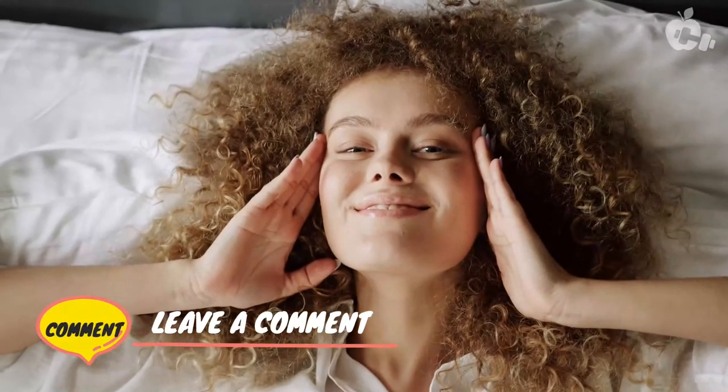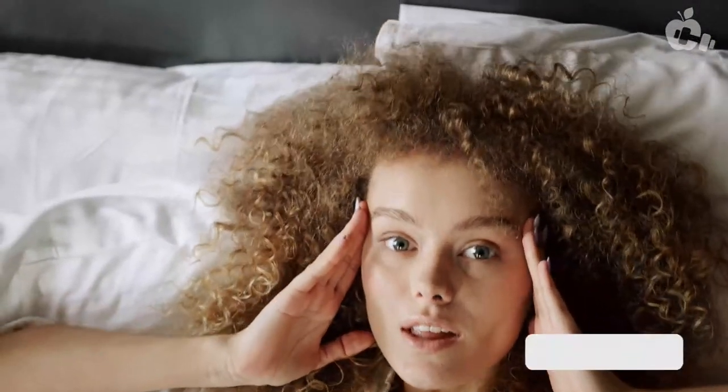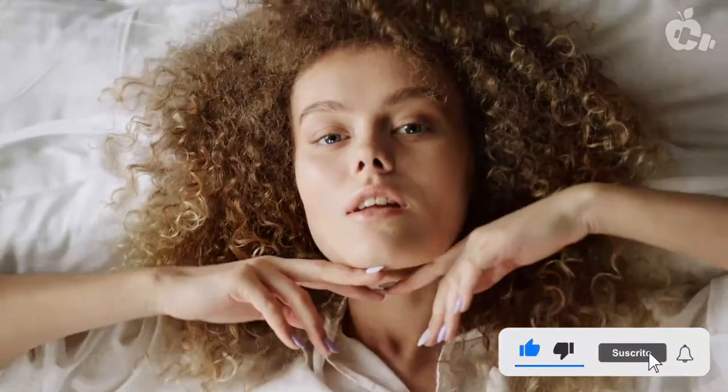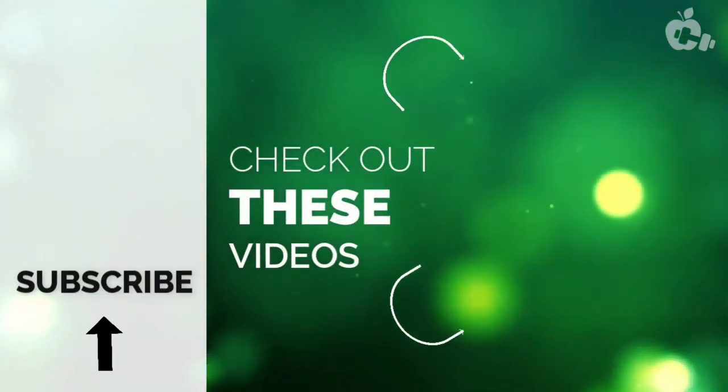Leave us a comment on how you feel about these products. Thanks for watching — if you liked the video, give it a thumbs up. For more health and fitness tips, subscribe to the channel.